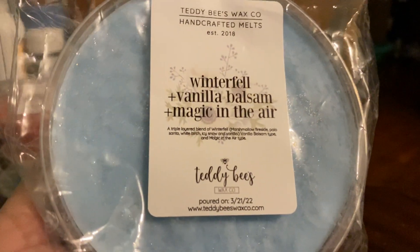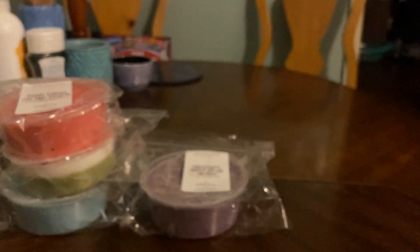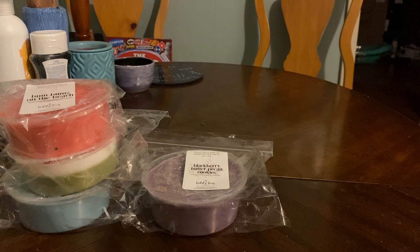Here's another layered one. This one's going to be another really good Christmas one. Winterfell — vanilla balsam, magic in the air. This one's actually triple layer.